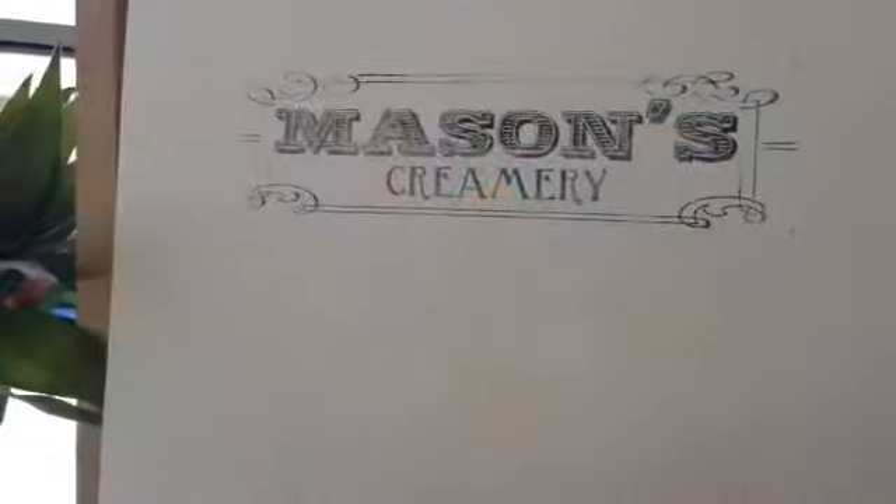Hey, I'm Jesse from Mason's Creamery. Today we're here looking at the five most popular flavors at Mason's Creamery.